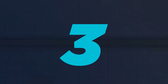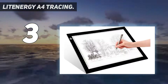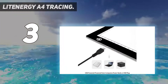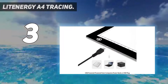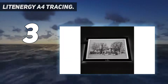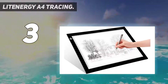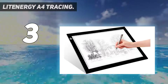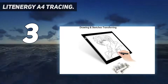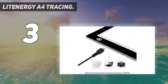At number 3: the Lit Energy A4 Tracing light box, recommended for budget-conscious creatives. It's a popular choice on Amazon and offers all the features you need from a light box. Even with its slender price tag, the Lit Energy A4 tracing light box packs in impressive specs, with a maximum adjustable brightness of 4,000 lux of LED illumination. There's also a smart memory feature that can retain your settings, similar to Huion's options. The light box itself is very slim and lightweight, making it easy to transport.